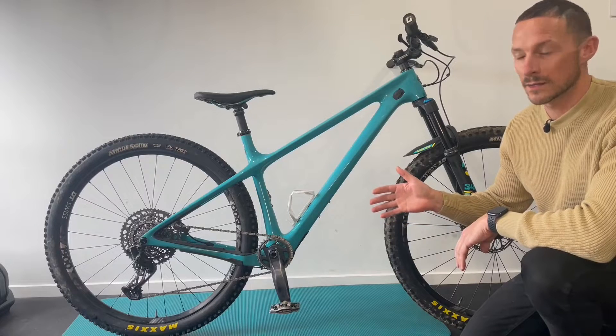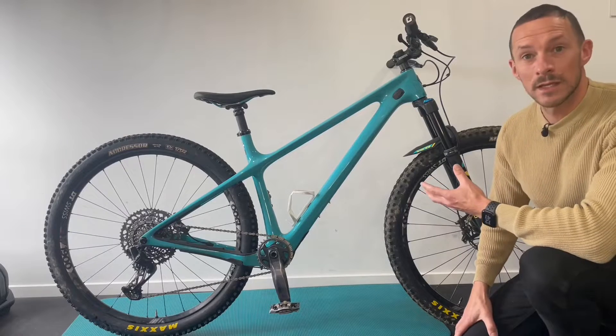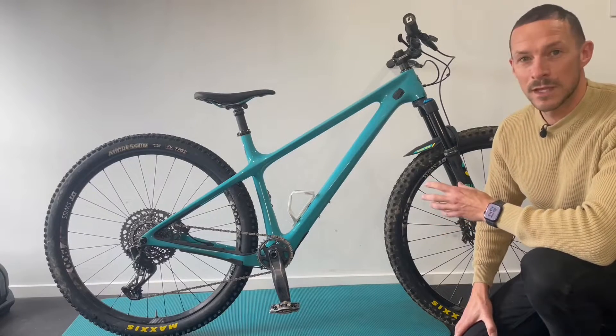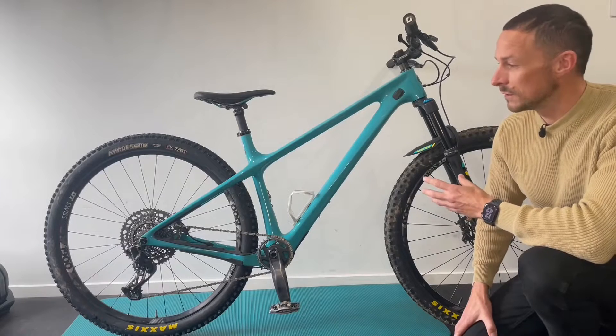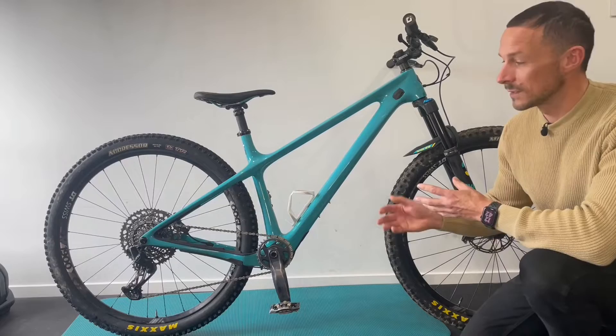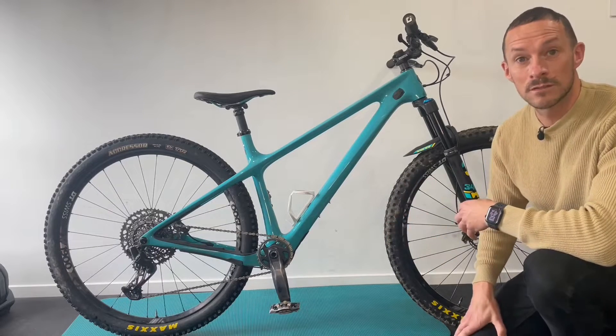This is the Yeti Arc, Yeti's modern-day hardtail. It certainly looks like an amazing bike, but does it ride like an amazing bike? Yeti described this as the ultimate feedback steed suitable for any trail. I've been riding this for six months — keep watching to find out if it's suitable on any trail.